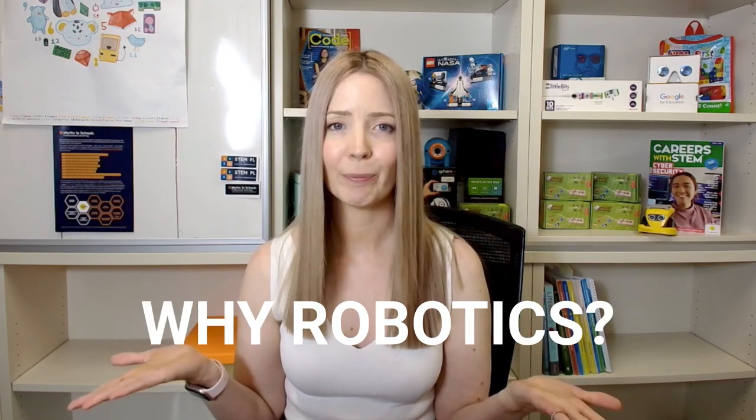If you don't have robots, stick around to the end of the video because I have a couple of free options that can get your students learning about robots without buying them. If you're wondering why use robotics, it's essentially about giving you additional tools to make learning engaging, interactive and to complement what you do in the classroom.